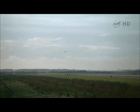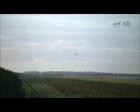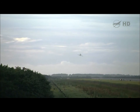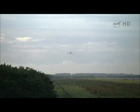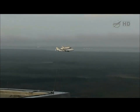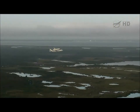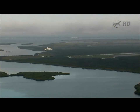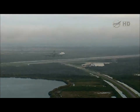A view once again from the Shuttle Landing Facility as the Shuttle Carrier Aircraft and Endeavour make their approach, descending toward runway 33 at NASA's Kennedy Space Center. A view familiar as we've watched many a shuttle landing over the years — this time not a landing but a low flyover and a goodbye to Kennedy Space Center from the Shuttle Carrier Aircraft and Space Shuttle Endeavour.